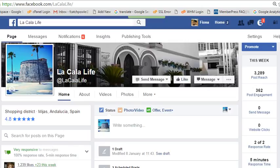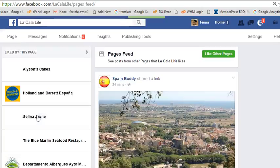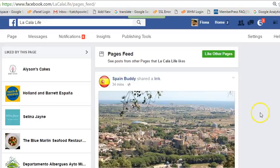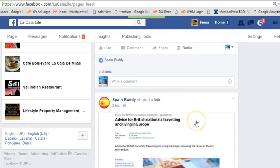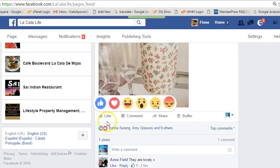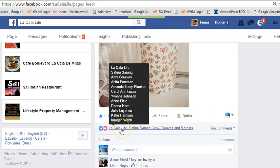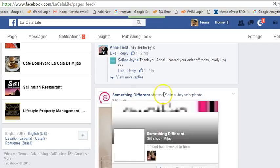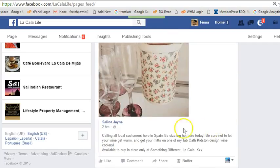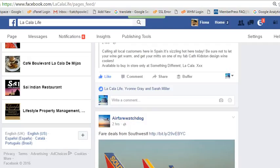So for the first five minutes: use the See Pages Feed to like, comment, and share from a business-to-business perspective and get your name in front of other people. For example, if I like this post — it's been liked by quite a few people — if I now like it as La Cala Life, as it goes through the news feed, people will see the Facebook page.